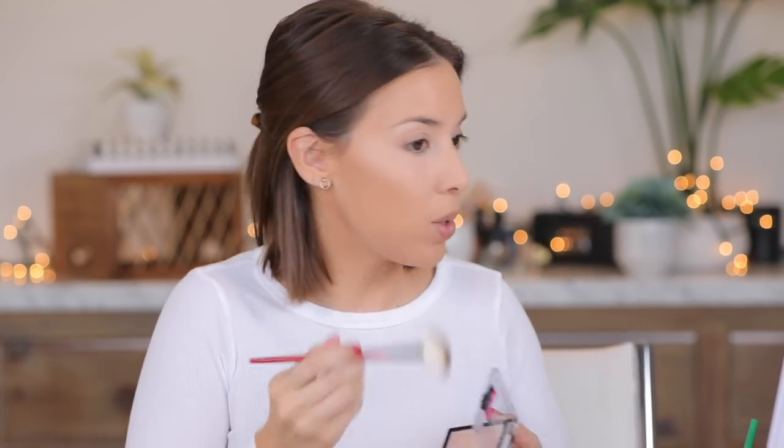For highlight today I'm trying the Wet & Wild mega glow highlighting powder in the shade Blossom Glow — it's one of their newer ones. It's a little bit light for me, so I also pulled out the Maybelline Master Chrome in Molten Gold, which I've used many times and love. I'm going to pop some of this on — wow, that's really pretty! It is very pink though. Very light hand with that one. It's a really pretty highlighter — kind of an iridescent vibe without being too purple.